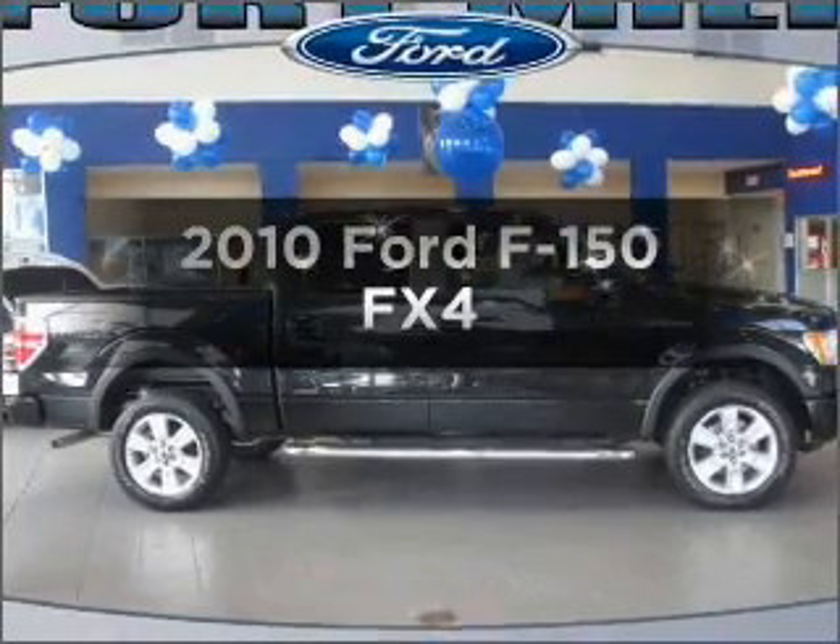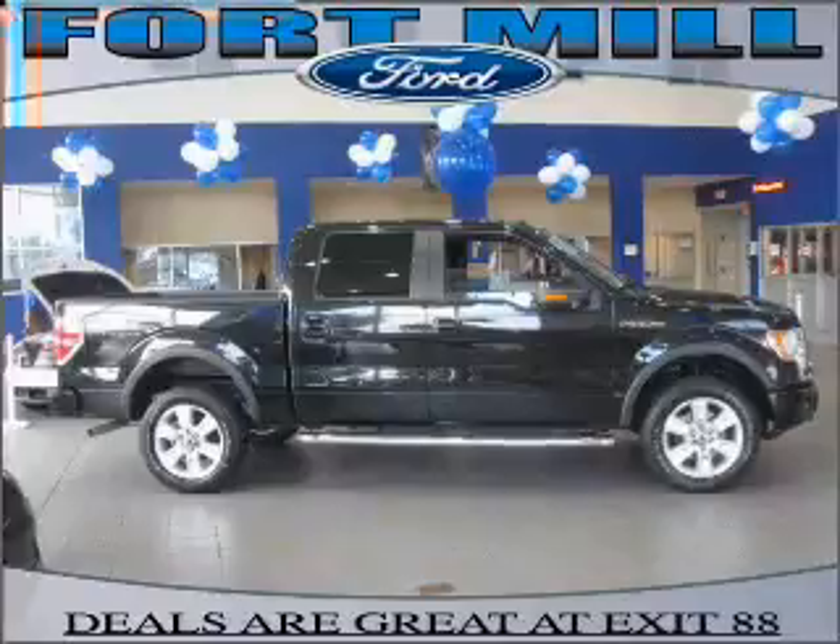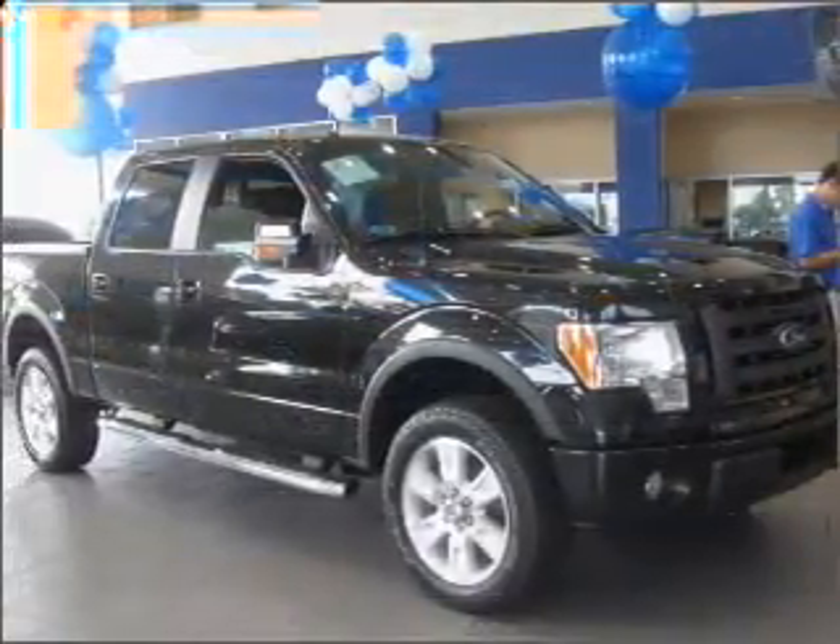Get noticed in this 2010 Ford F-150. Find everything you want in a ride under one roof with this vehicle.